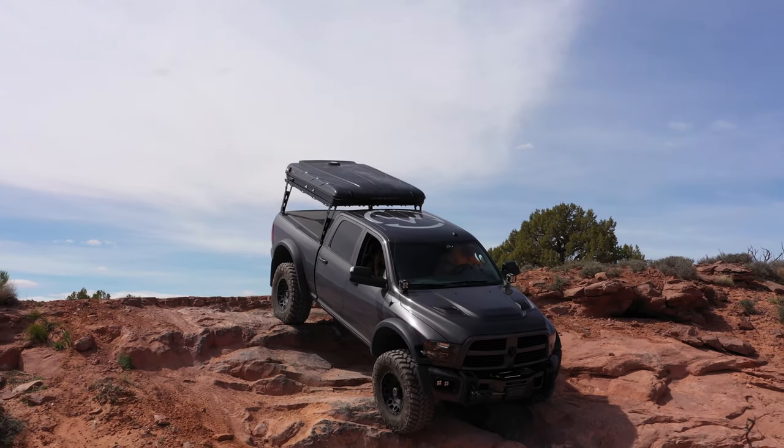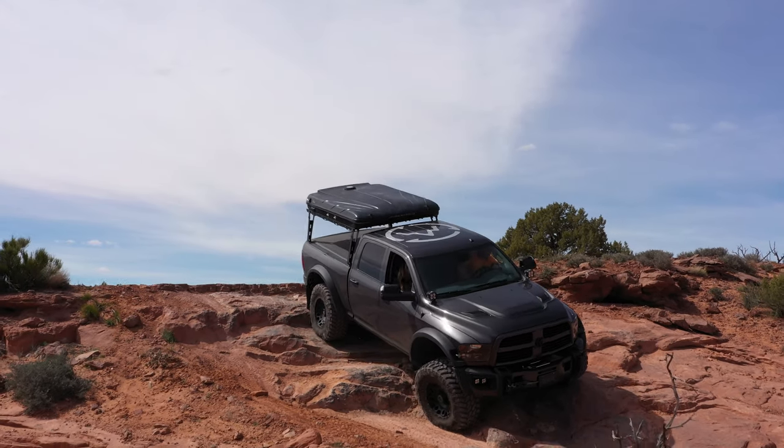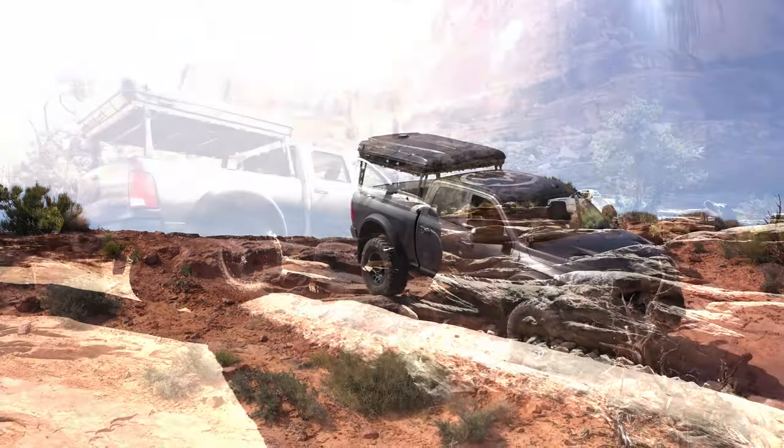I wanted something that was basically a JK, but bigger — opposing track bars, coil springs at all four corners.